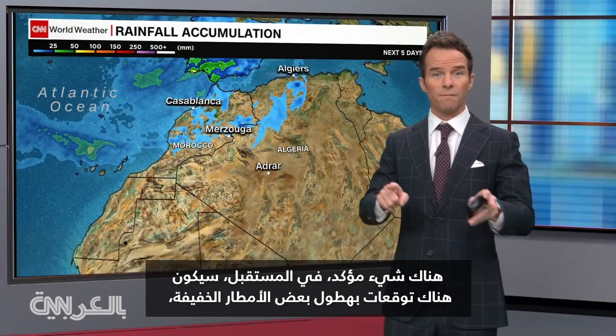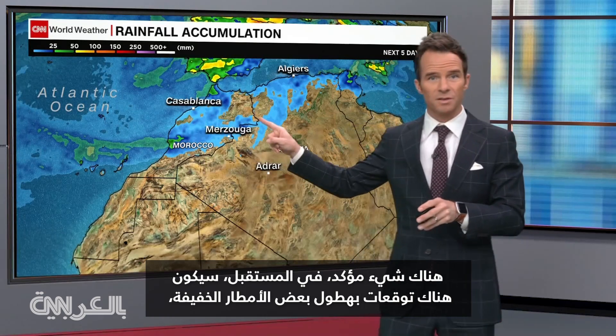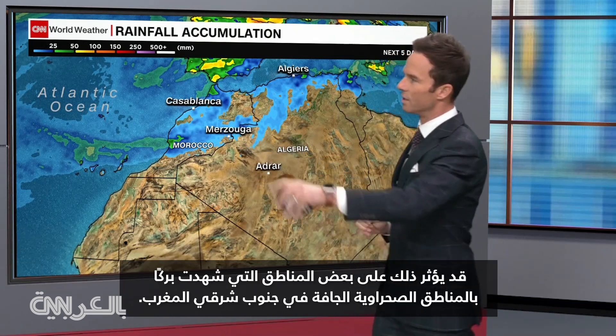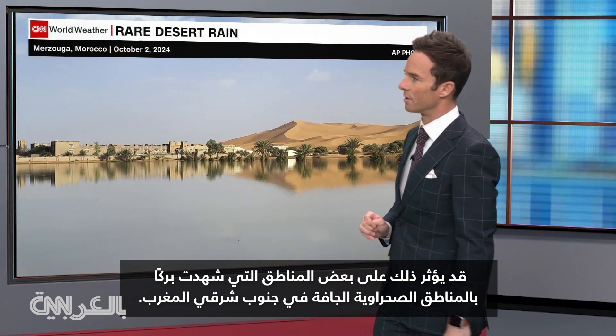Going forward in time, there are some light showers in the forecast, but that's not an extratropical cyclone — that's just precipitation moving from the Atlantic inland, and that could impact some of those areas that saw the ponding within the dry desert regions of southeastern Morocco.